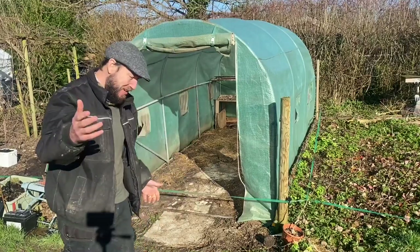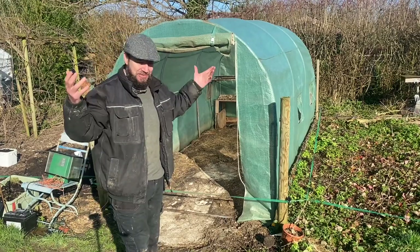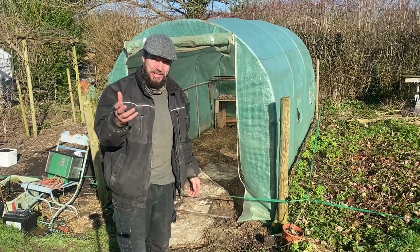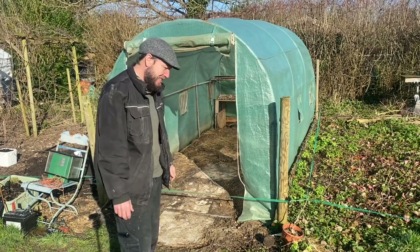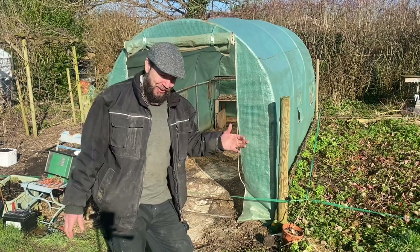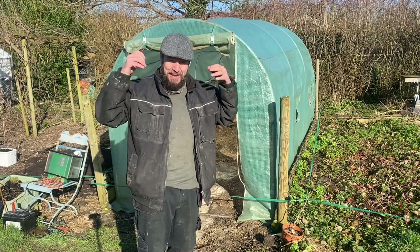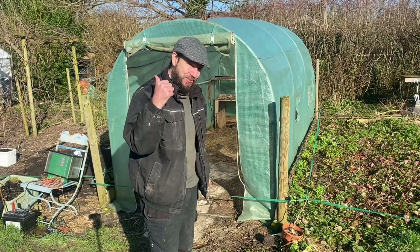It feels like I've turned an old polytunnel that was at its end of life into a new polytunnel, and I do feel great about that. Good morning everyone, it's Sunday morning. I recorded a little piece on Friday night as I was walking around - I was taken by the weather, it feels like spring. It's warming up, about half past nine in the morning, a little bit chilly but warm enough, and it's going to be a lovely day.